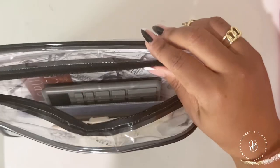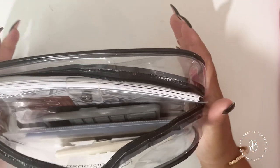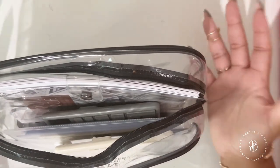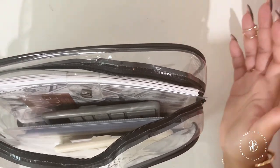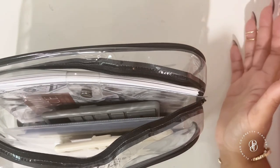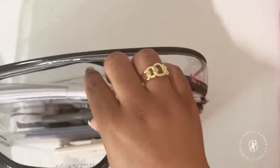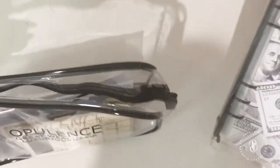One disclaimer: the hot pink cover does not fit inside the pouch. The Malia cover comes with its own essential pouch and fits inside along with all your supplies, but the hot pink cover does not fit in the clear pouch.